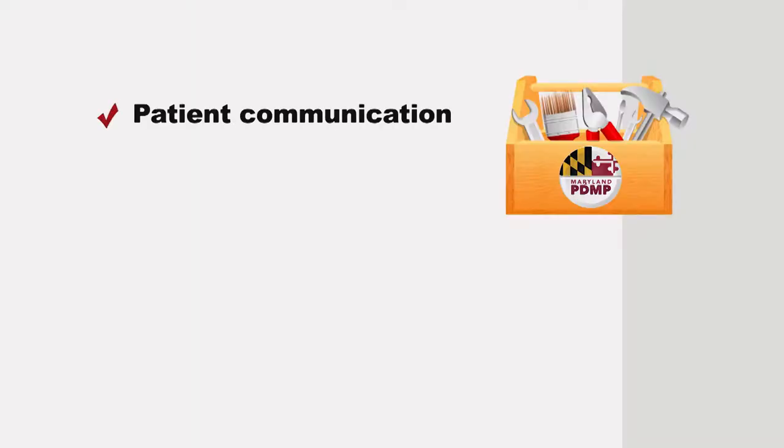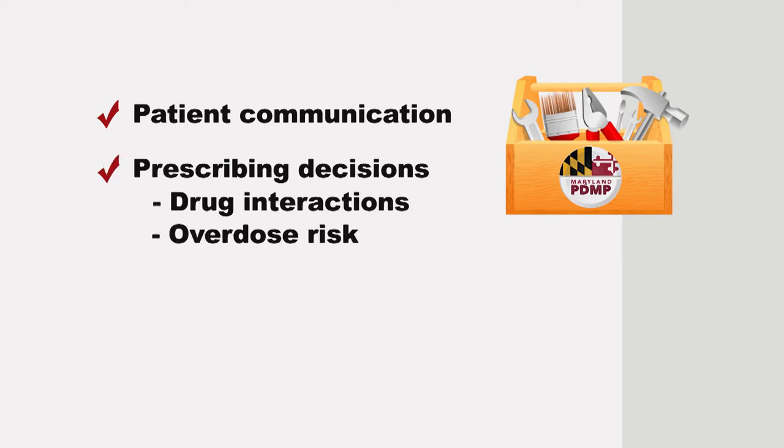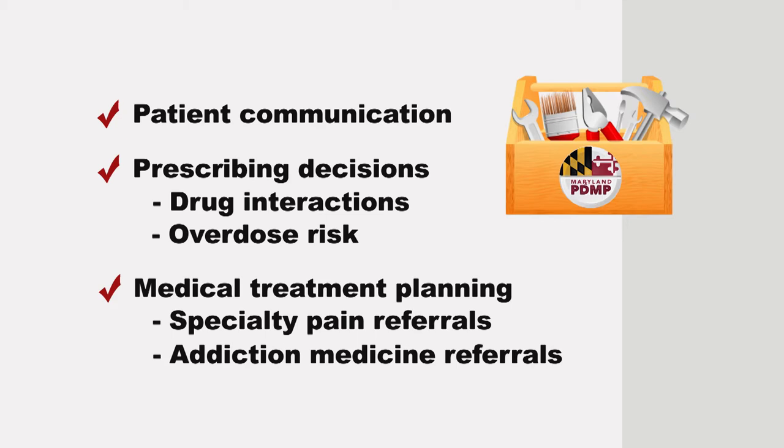Okay, that makes sense now. I was in the emergency department the other day, and I heard the ED attending ask her scribe to pull up CRISP for her while she was examining a patient. It's been a really great tool to have. It's easy to use, even in the exam room, and it shows all the CDS prescriptions your patient has received in Maryland, and pharmacies have to report the information soon after they dispense a prescription, so the information is up to date.